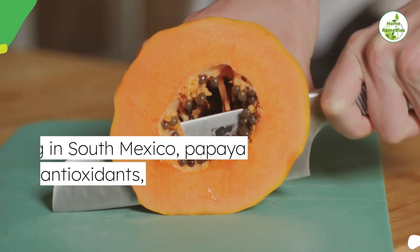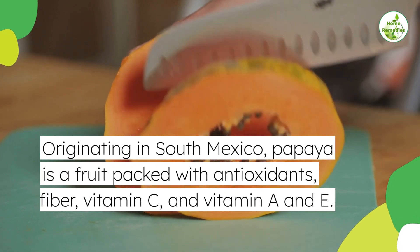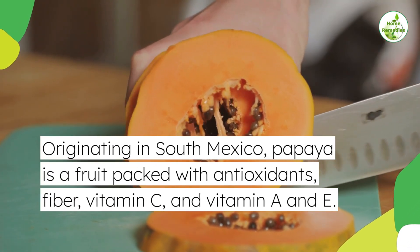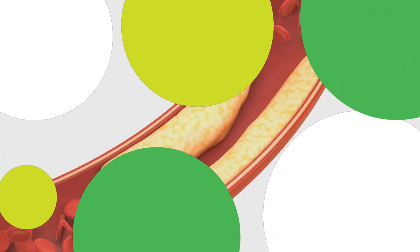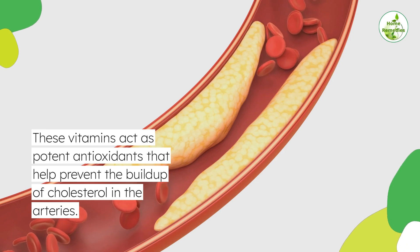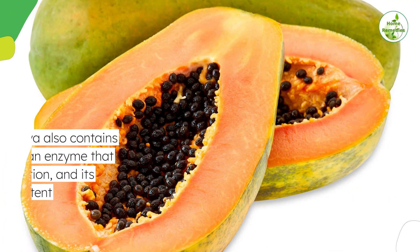2. Papaya for diabetes. Originating in South Mexico, papaya is a fruit packed with antioxidants, fiber, vitamin C, and vitamins A and E. These vitamins act as potent antioxidants that help prevent the buildup of cholesterol in the arteries. Papaya also contains papain, an enzyme that aids in digestion.